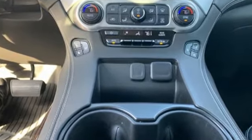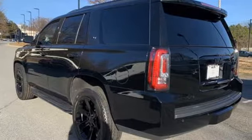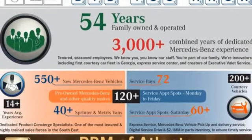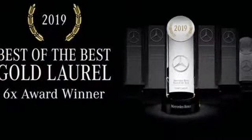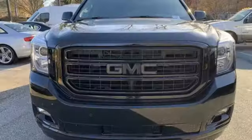Ecotec3 engine, heated and ventilated leather bucket seats, Bluetooth streaming audio, front and rear park assist, dual zone climate control, Apple CarPlay, Android Auto, voice activation, hands-free liftgate, memory exterior door mirror settings, and automatic transmission.